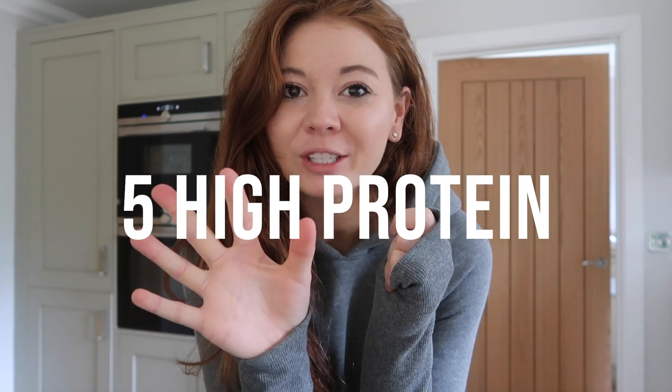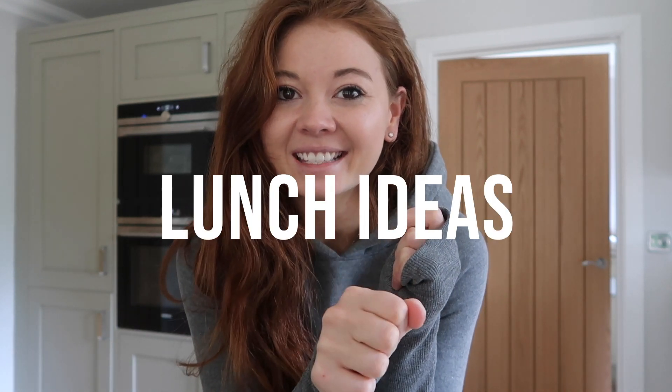Welcome back to my channel! Today is going to be a good video because I'm going to show you five high protein lunch ideas — five healthy, super easy recipes that are packed with protein and that you can pack with you and take on the go, wherever you're going, whatever you're up to.